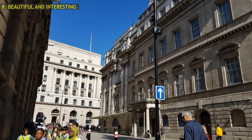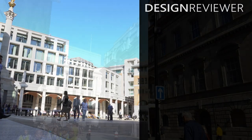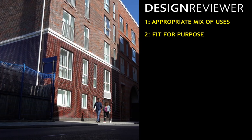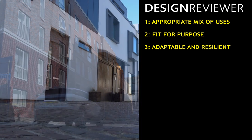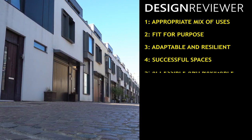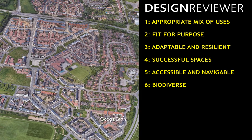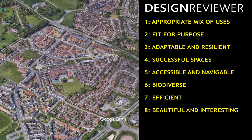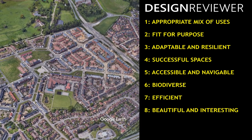That's the Bloomberg building assessed. You can use Design Reviewer to assess any other development, or to think about what matters in any other urban design project, by structuring your thinking according to those eight questions. A much fuller version will appear in my new book, Essential Urban Design, out in 2021. Thanks for watching.